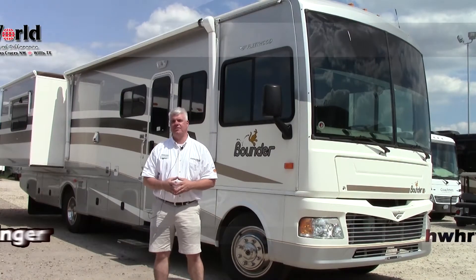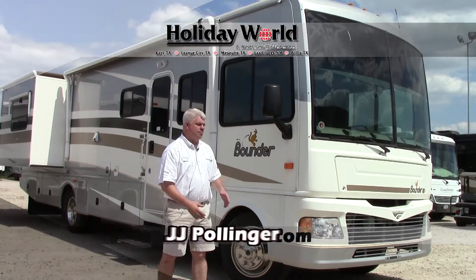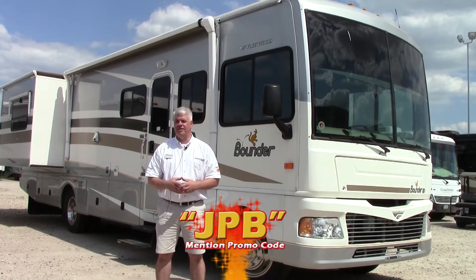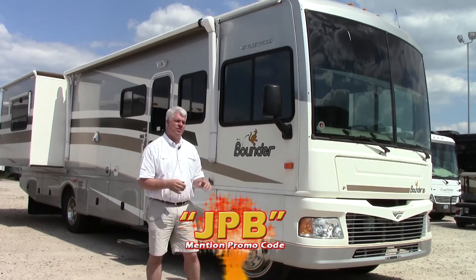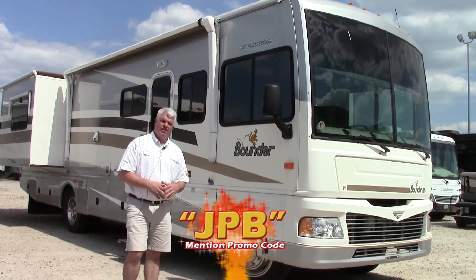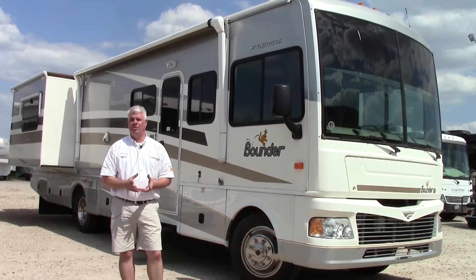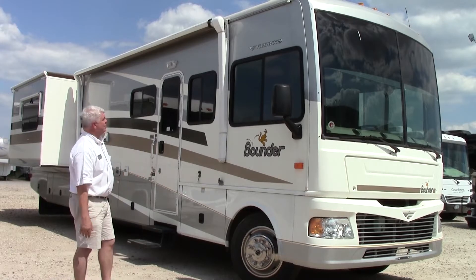Hi everyone, I'm JJ Pollinger here at Holiday World of Houston in beautiful Katy, Texas. I'm going to show you a motorhome that we just got in on trade. It is a 2006 Fleetwood Bounder, model number 35E. It has two big slide-outs and a lot of extras. It's really in good shape, has less than 42,000 miles on it and has been well maintained. I'll show you a few things on the outside and then we'll go inside and check out the floor plan.